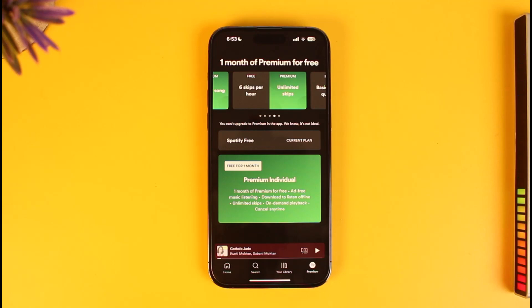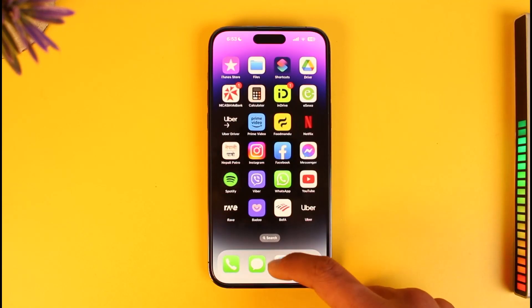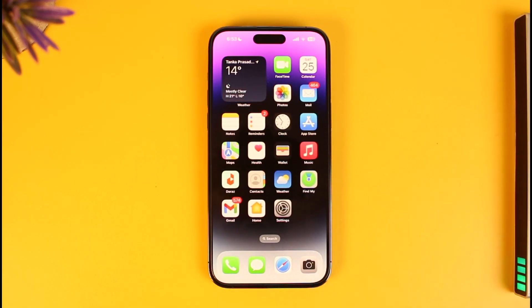That's all it takes to buy Spotify Premium on iPhone. We hope the video was really helpful, and if it did help you then make sure to leave a like and subscribe to the channel. If you have any questions feel free to leave them down below. Thank you very much for watching and see you in the next video.